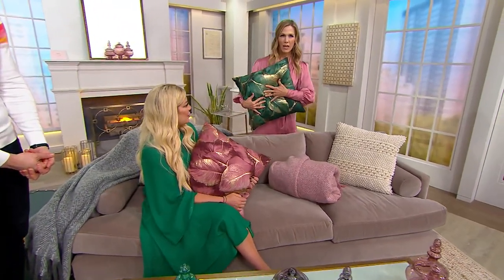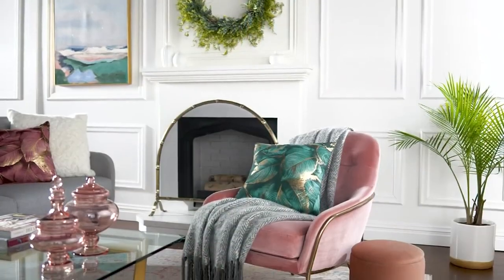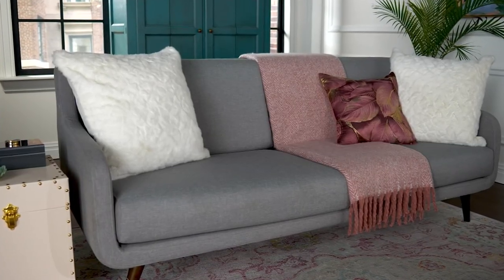They're really soft, you guys. This is not like a rock or a lumpy thing behind your head — this is really soft. You could take a good nap on this, a luxurious one. It doesn't wrinkle. Really great quality.